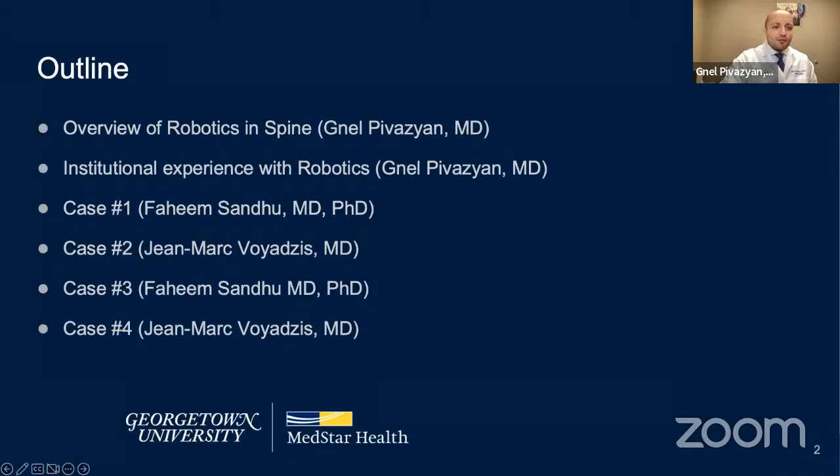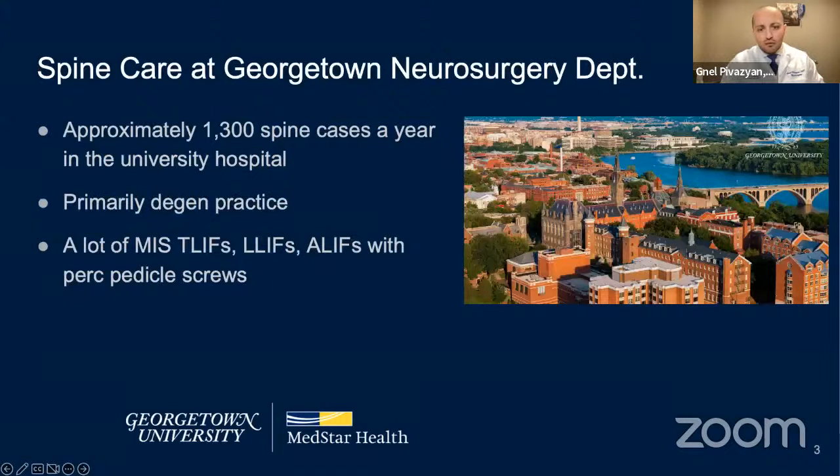The outline of this talk covers the first two items: an overview of robotics in spine and our institutional experience with robotics, followed by four cases. To give you an idea of the type of spine practice at Georgetown, we do approximately 1,300 spine cases a year in the university hospital.